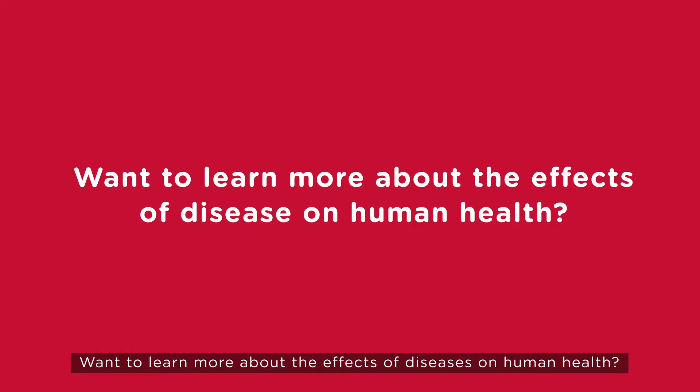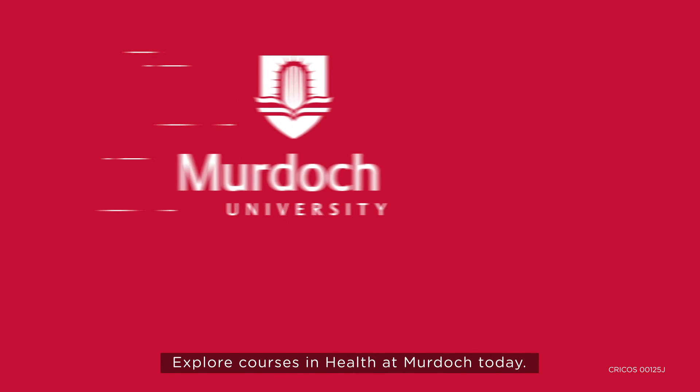Want to learn more about the effects of diseases on human health? Explore courses in health at Murdoch today.